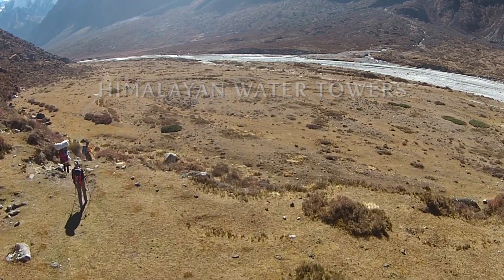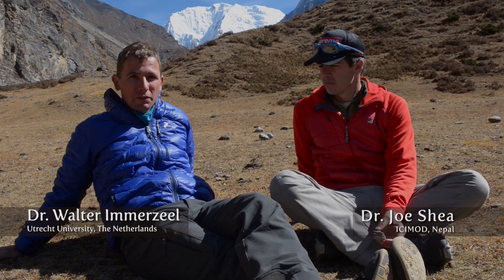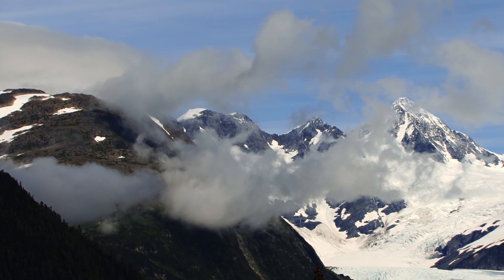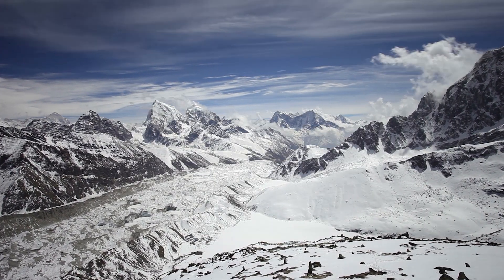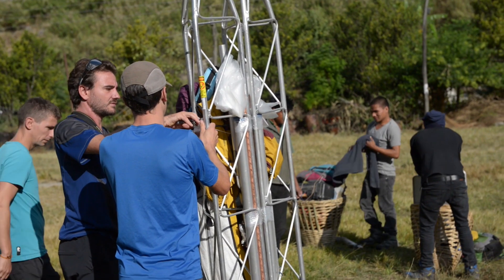Our goal is to understand the full hydrological cycle — the water cycle of the mountain systems. But that is really difficult if you don't even have a clue of how much water comes into the system. If you think how huge the Himalayas are — thousands of kilometers of mountain ranges — there are hardly any observations above 3,000 or 4,000 meters.